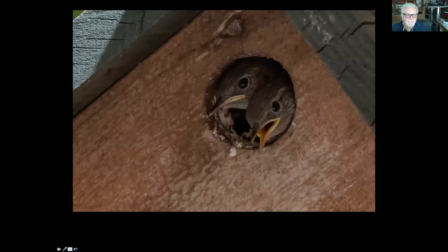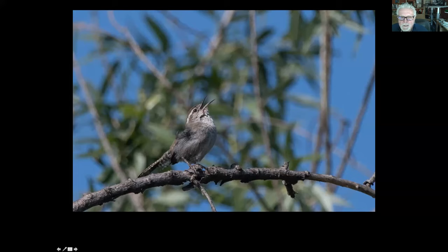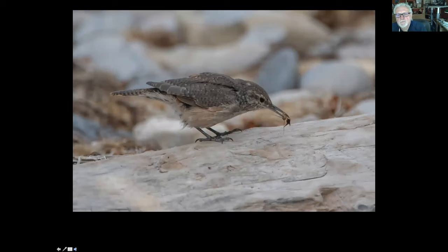Another wren we have is Bewick's wren — B-E-W-I-C-K-S. You can tell them by that white line over the eye, the supercilium, and they have a very beautiful call. You can find this wren along maybe Abalone Cove by the lifeguard tower — walk along the beach and they'll be in the cobbles looking for insects. It's a rock wren, and along Ocean Trails and Abalone Cove you can see rock wrens.